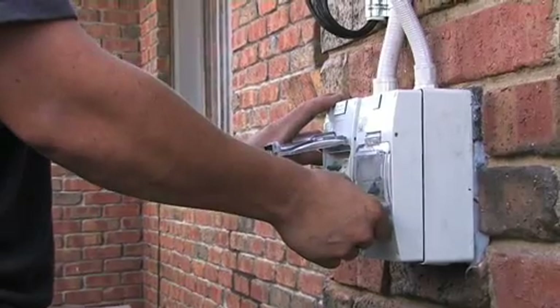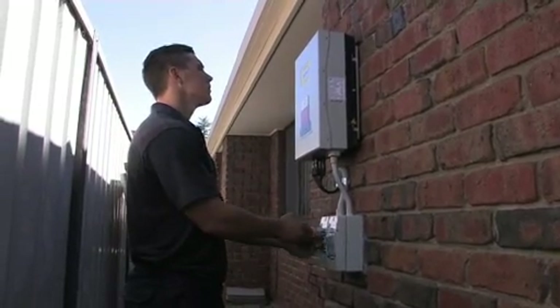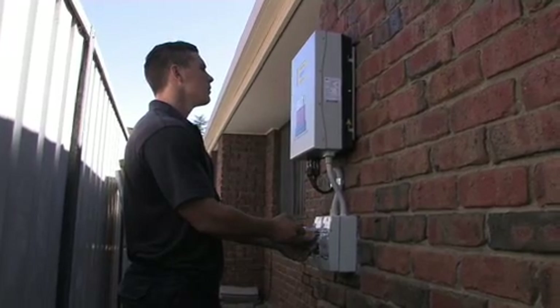The inverters get electricity from the solar panels — DC voltage from the solar panels — and they convert the DC into AC, then feed it back into your house or back into the grid.